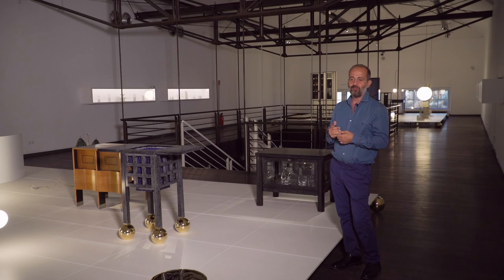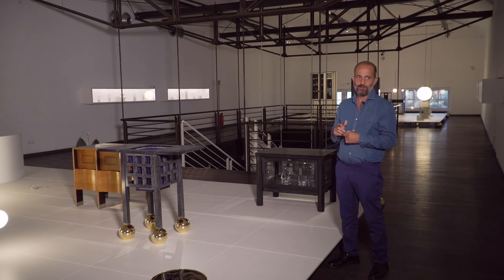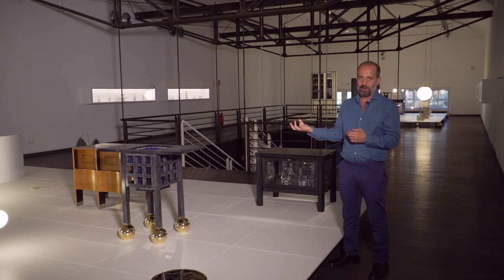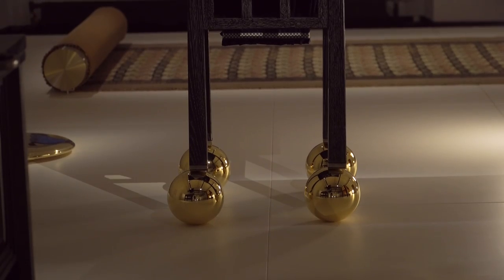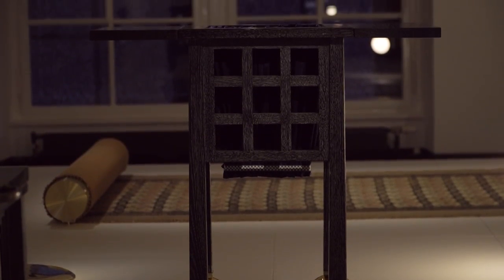I position this piece on spheres — an exaggerated element of something that could have also been part of the design of that time. Because you can see the sphere element, whether it's a full sphere or a half sphere, appearing in a lot of the furniture of the time. Usually they're much smaller.